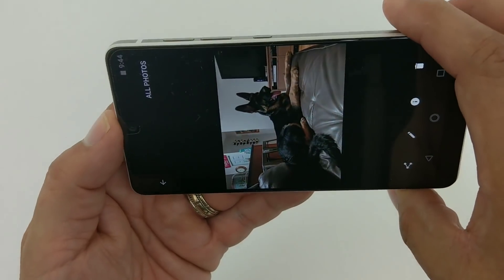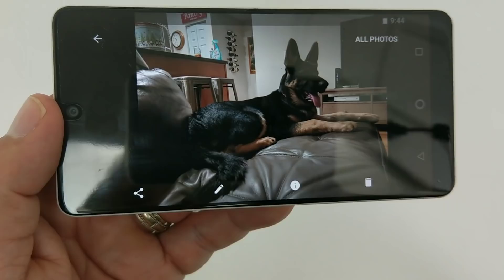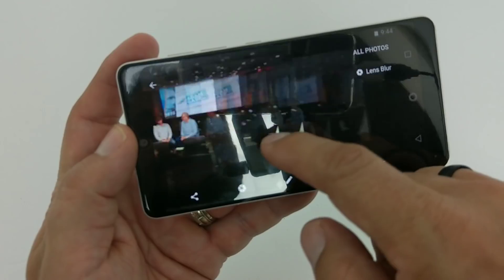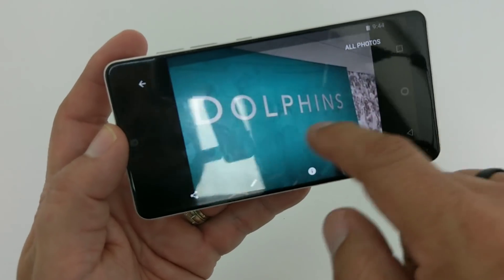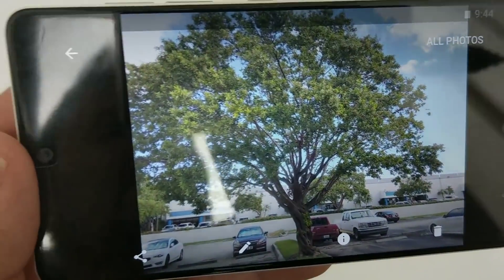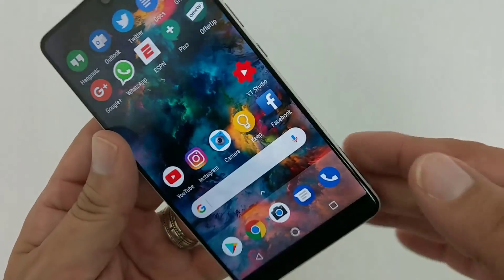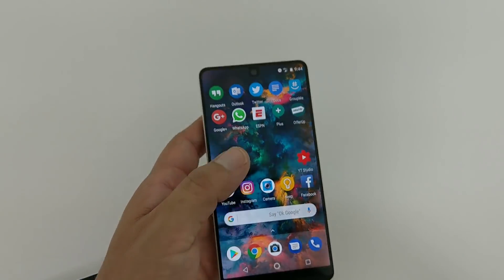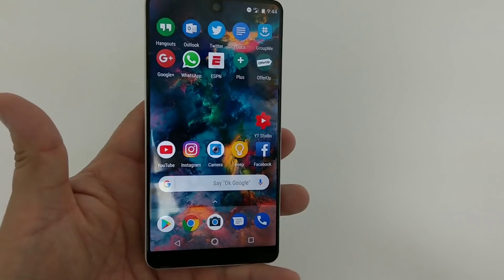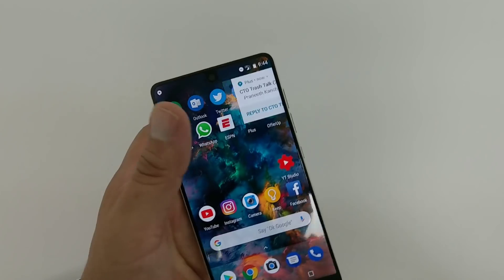The camera app — I haven't noticed if it's been superiorly improved. I took some pictures of my dog chilling on the couch last night, and some pictures outside of a plant and a tree. The camera is still good, it's not great — we all know that, it's been well documented.